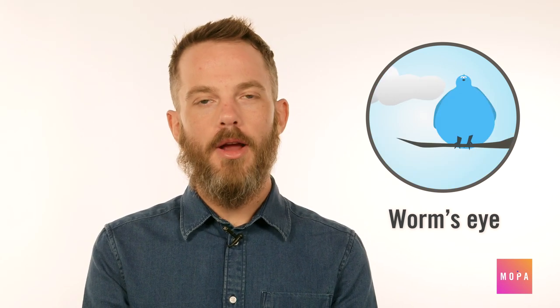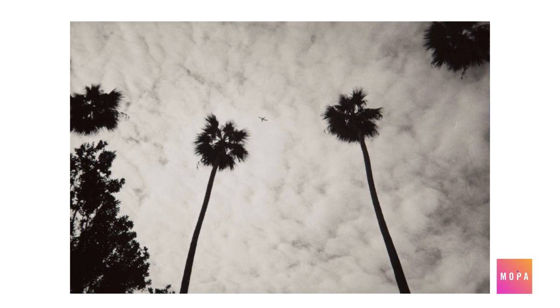A worm's eye view can transform any subject to feel larger than life. Whether it's getting low to the ground, or simply remembering to look up, a worm's eye view can emphasize scale. In this image by Lou Steumann, the trunks of towering palm trees lead our eye up through the scene to their canopy, which creates a silhouette against an overcast sky.